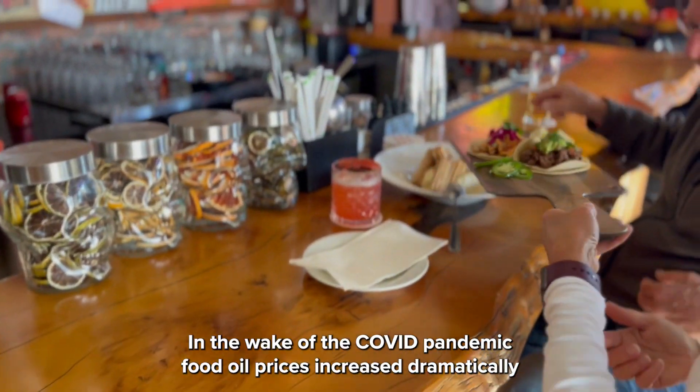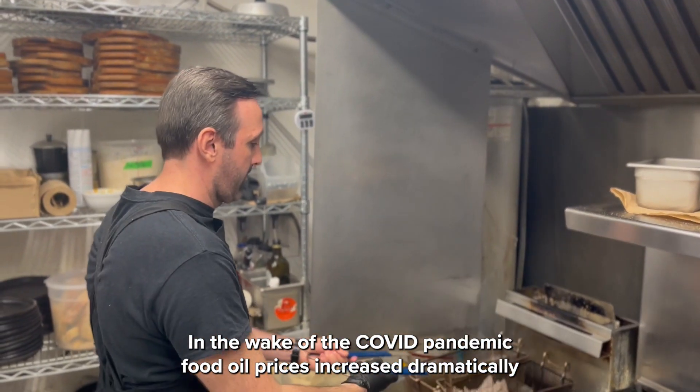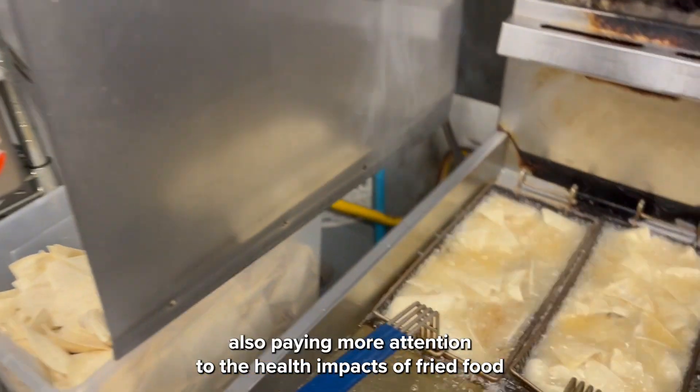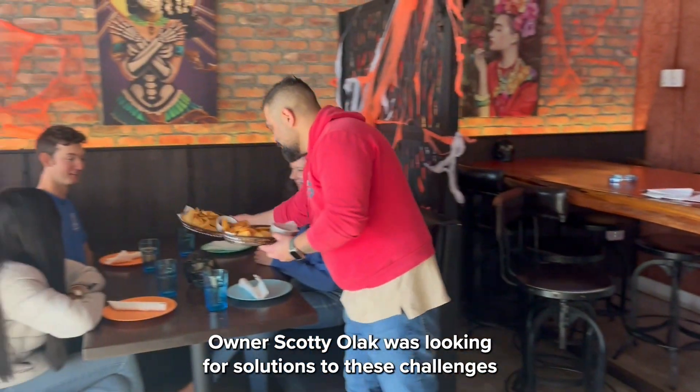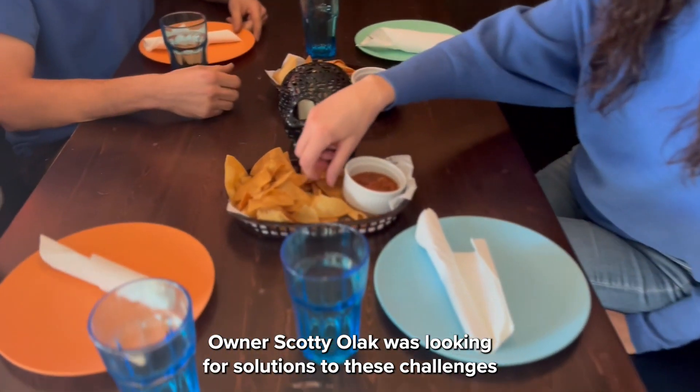In the wake of the COVID pandemic, food oil prices increased dramatically. And with the general public also paying more attention to the health impacts of fried food, owner Scotty Olak was looking for some solutions to these challenges.